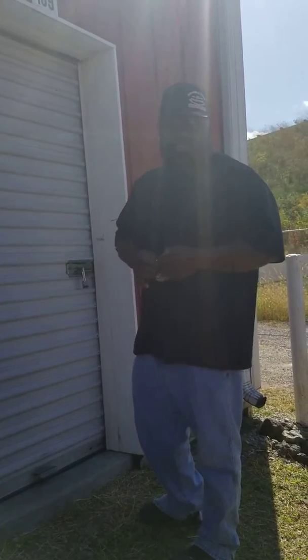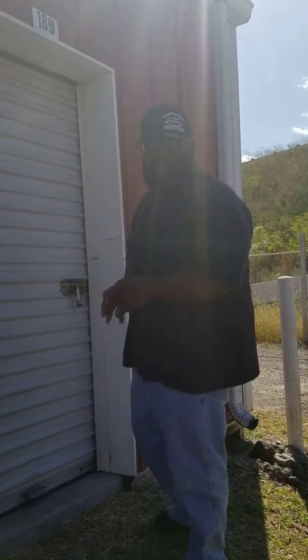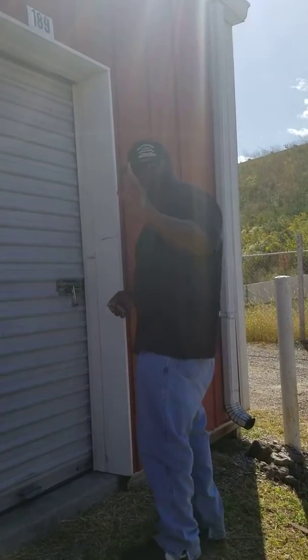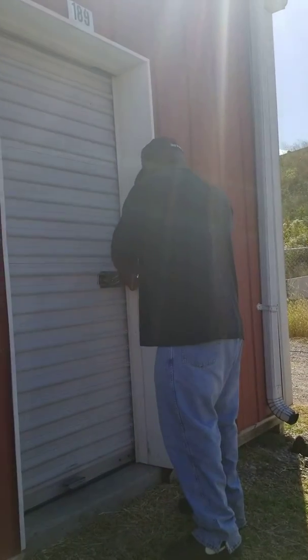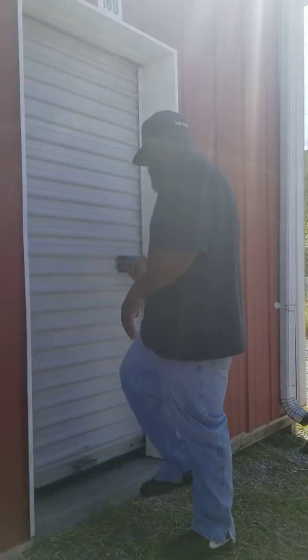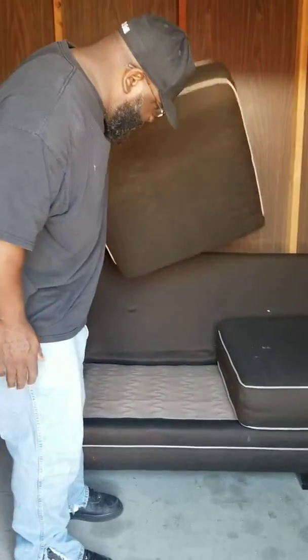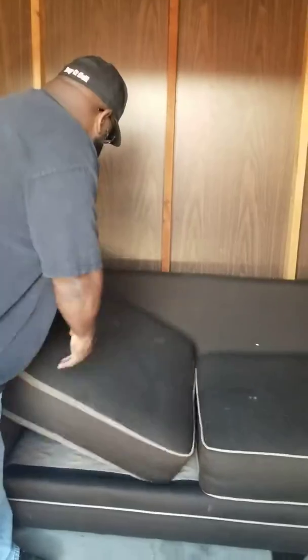We're going to go inside. There's a dress in there — we're going to go in the dresser and see if there's anything in there. We mainly bought this because of the couches and chairs. This is what caught my eye. Nice furniture, no rips or nothing in it. It's nice and clean too. Nice clean couch. We can sell it down at the store.